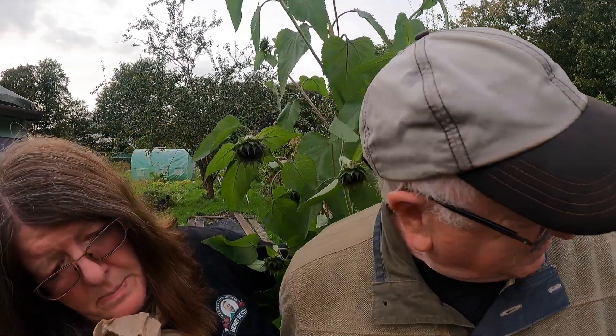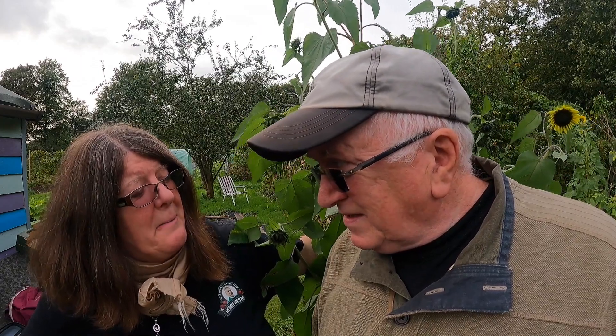The greenhouse melons haven't done anything. The chili is doing okay. Pumpkins haven't really done much — we've got a small one here — and the squash are doing all right. Thanks for watching and we'll see you again in the next vlog.